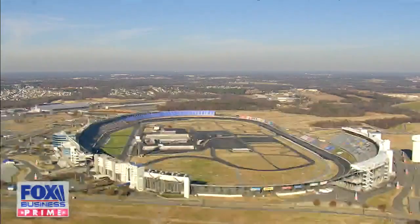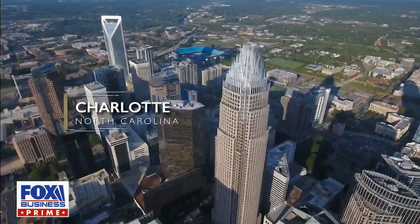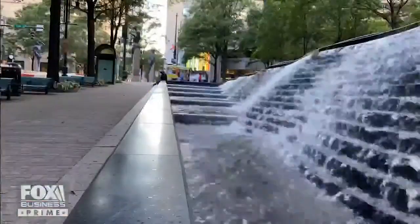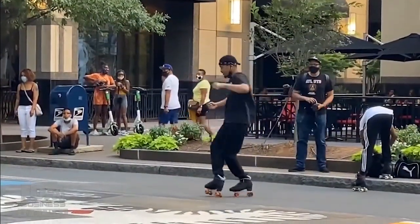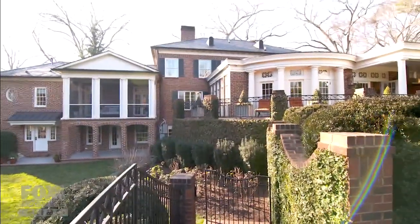Mansion Global is back. This is Charlotte, North Carolina's largest city and one of the fastest growing in America. For every person who moves out of Charlotte, 1.5 people move in, and one of the reasons those one and a half people are moving here is because of properties like this.